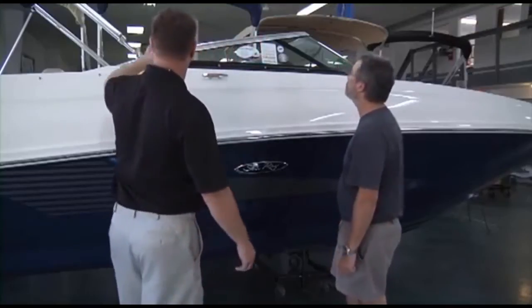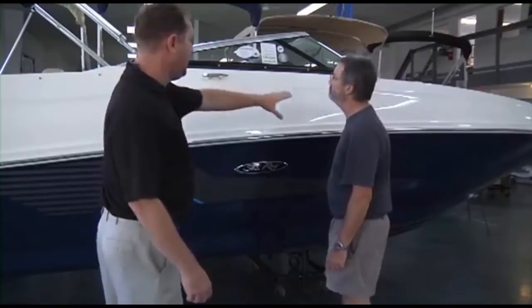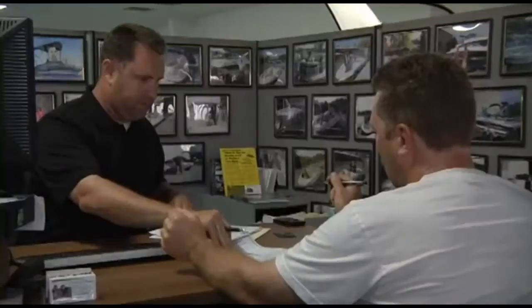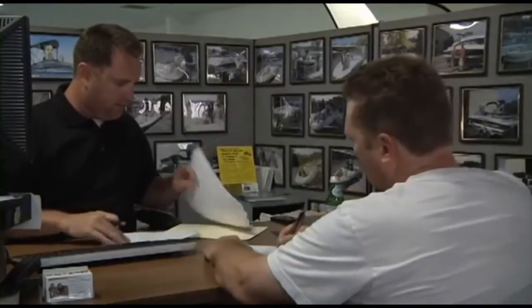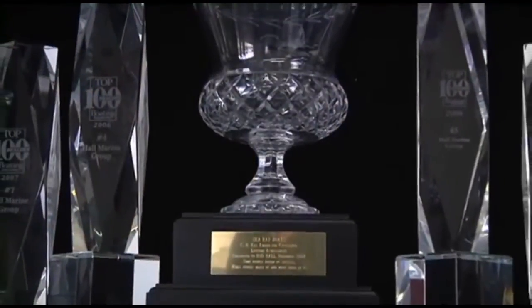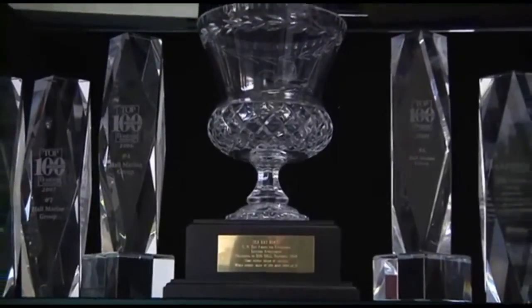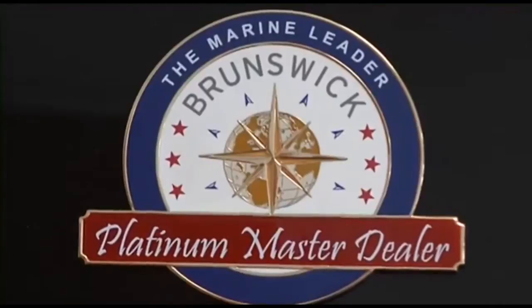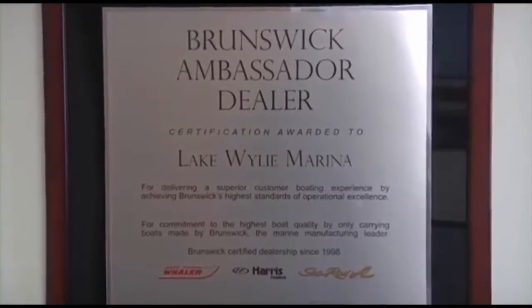We are the only boat dealership in the Carolinas and Georgia that uses a consultative selling process, making the boat buying process easy and fun while working with one of our knowledgeable and professional boat specialists. This simple process, along with our 95%-plus customer satisfaction scores, have also earned us a master dealer status with Brunswick Corporation for Sea Ray and Boston Whaler.